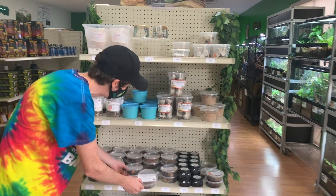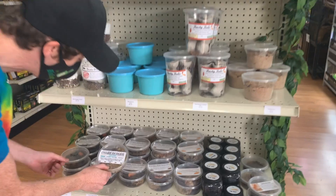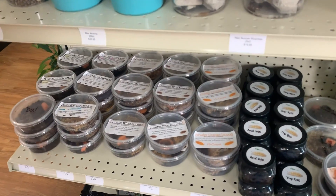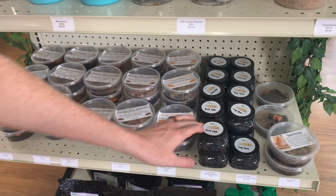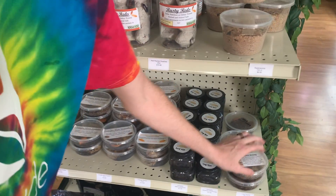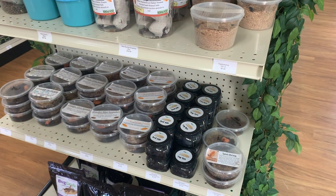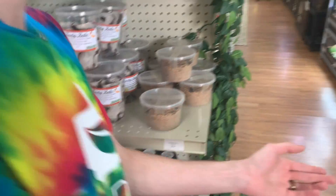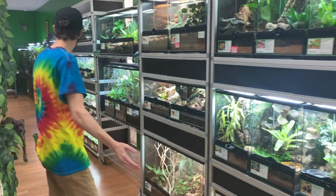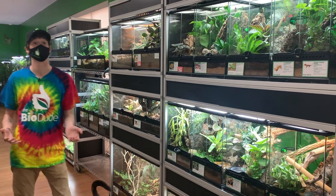We got powder blue isopods, powder whites, dwarf purple, dwarf whites, your arid and tropical springtails, as well as these neat little land shrimp critters I got from Tommy at TC Insects. But one of the most exciting things you can see down here is we started selling some live animals.